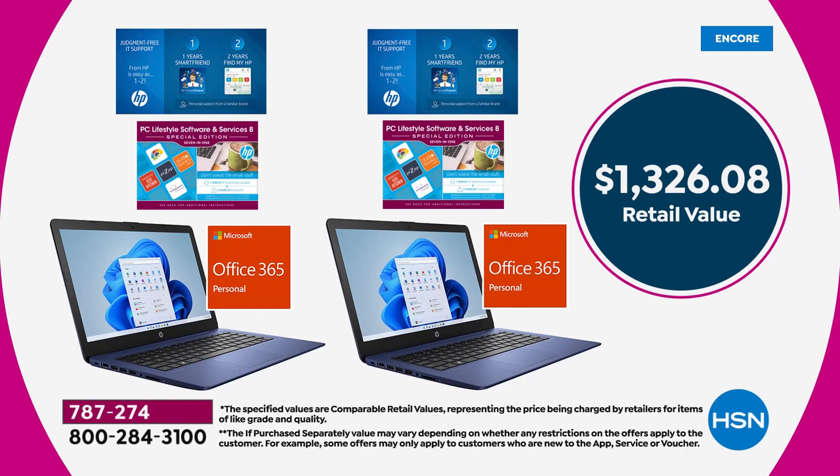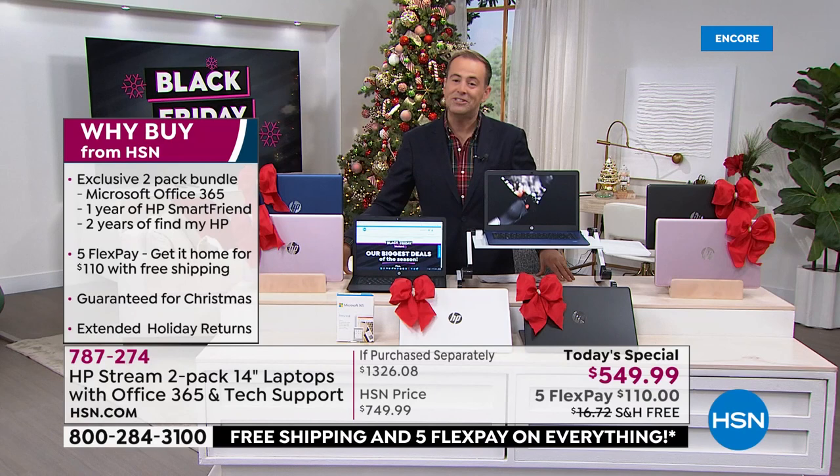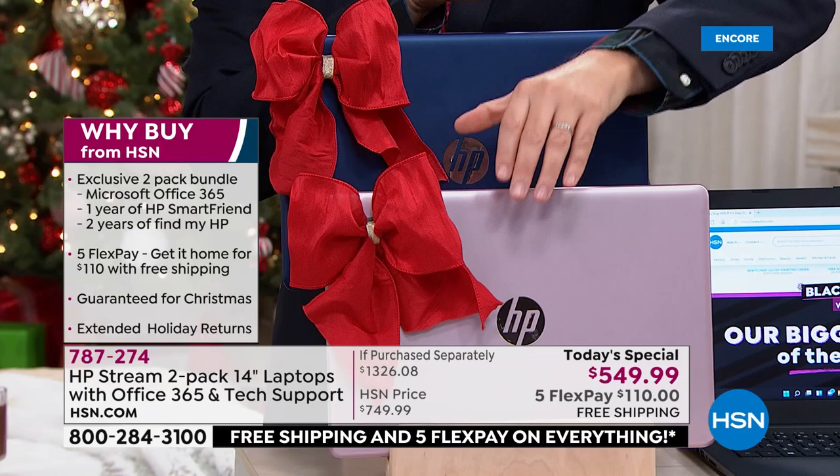$1,326.08. Our price is a record low of $549.99. We're over the moon about this — it's free shipping, it's flex pay, we'll deliver it to you for $110. Let's do colors. The best seller is already the blue and rose gold combination.